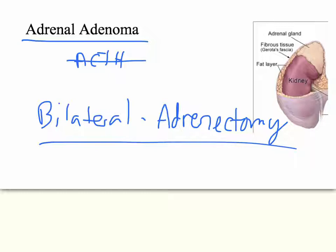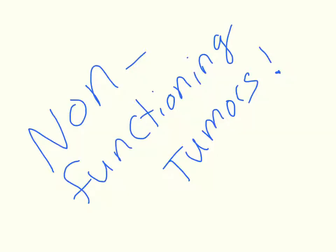Finally, MEN1 can cause many different kinds of non-functional tumors in many different places. The general rule is: if it's less than 2 centimeters, do not do surgery; if it's greater than 2 centimeters, start considering surgery. As always, weigh the benefits of surgery against the risks and complications — that will always be the driving decision.